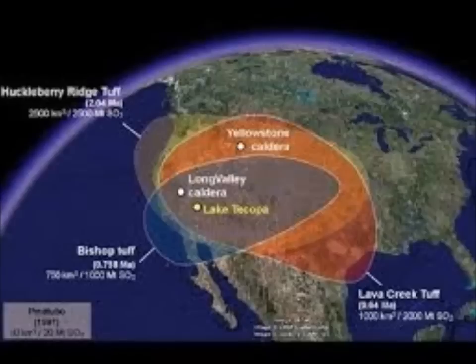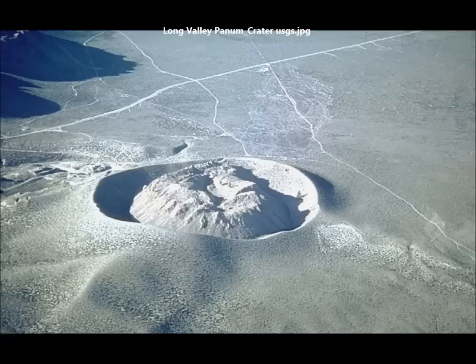Of course, Yellowstone has seen minor eruptions as recently as 70,000 years ago — it's not just these major eruptions, but also smaller ones. When the dust settled six days after the Long Valley event, the supervolcano had disgorged about 1,400 times the volume of lava, gas, and ash as the famous 1980 eruption of Mount St. Helens in Washington.